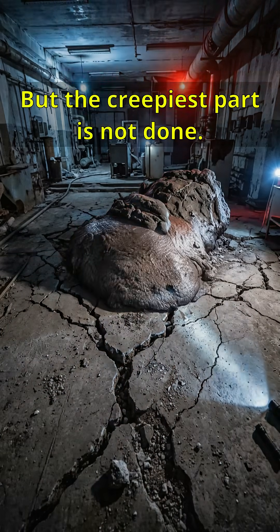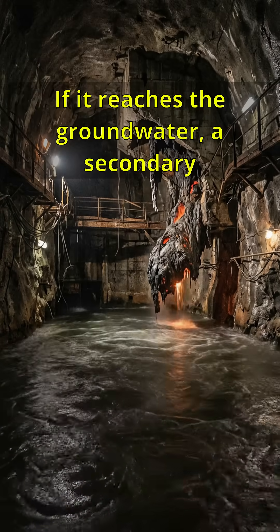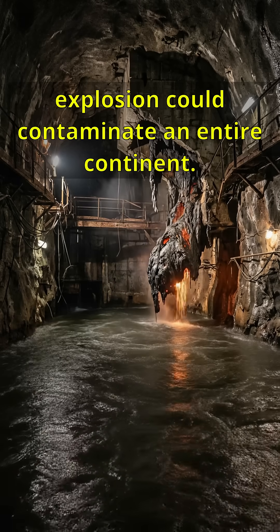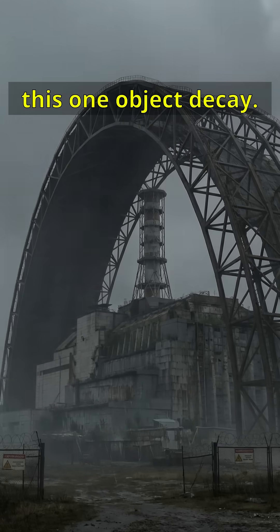But the creepiest part? It's not done. It's still slowly melting through the concrete floor. If it reaches the groundwater, a secondary explosion could contaminate an entire continent. We built a $1.5 billion shelter just to watch this one object decay.